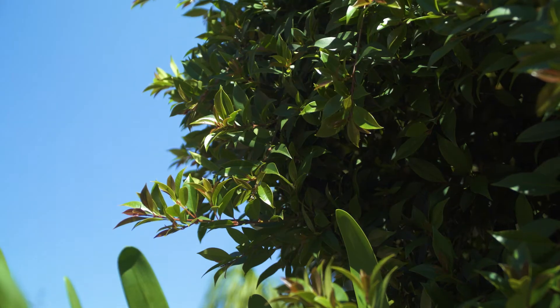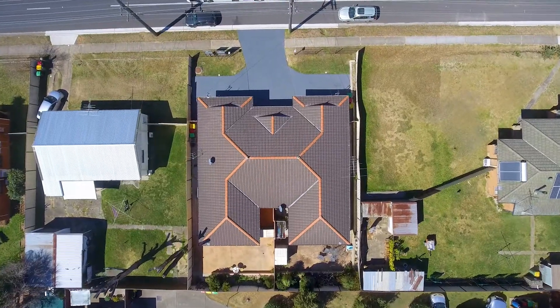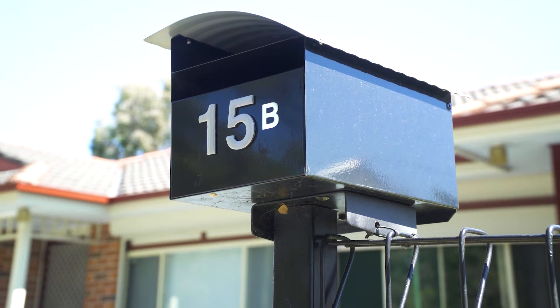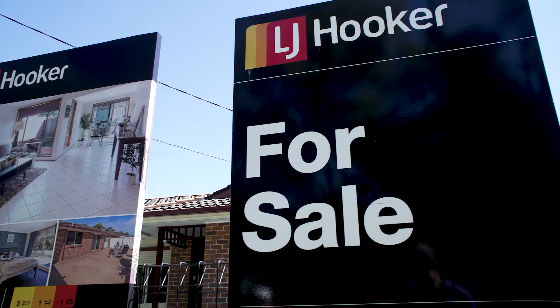Featuring affordability, comfort and security in a great suburb, there's nothing to do or spend on this house, and with a potential rental return of $410 to $440 per week, this is one home that you won't want to miss out on.